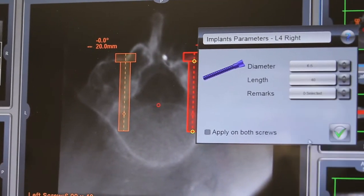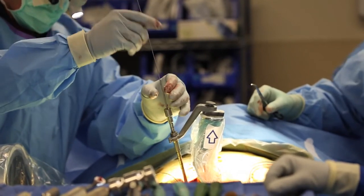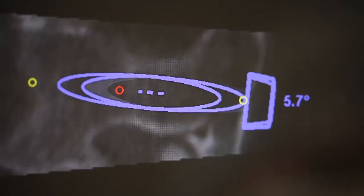We use robotics in spine because it increases the accuracy of the instrumentation that we place. With this robotic system we've been able to place instrumentation over the last two years at 99% accuracy.